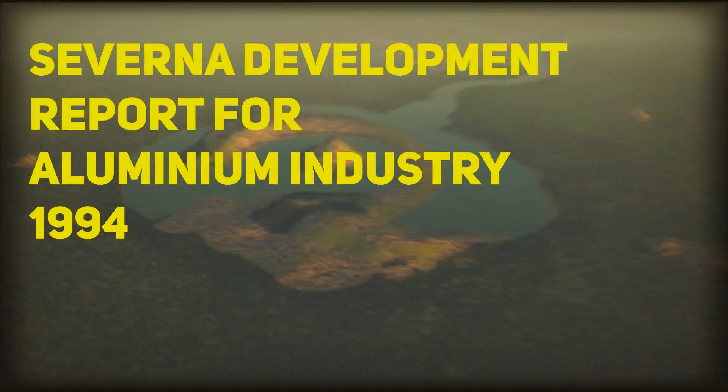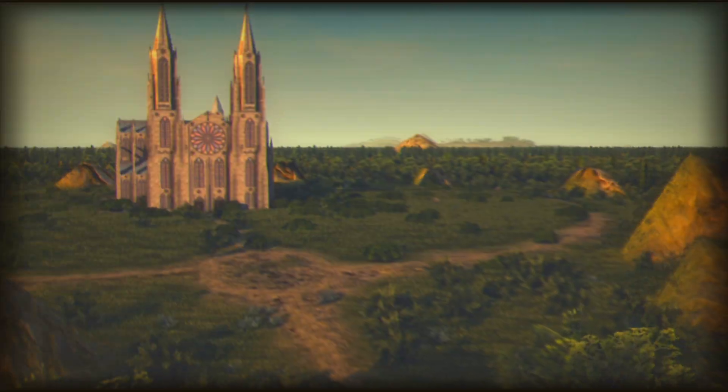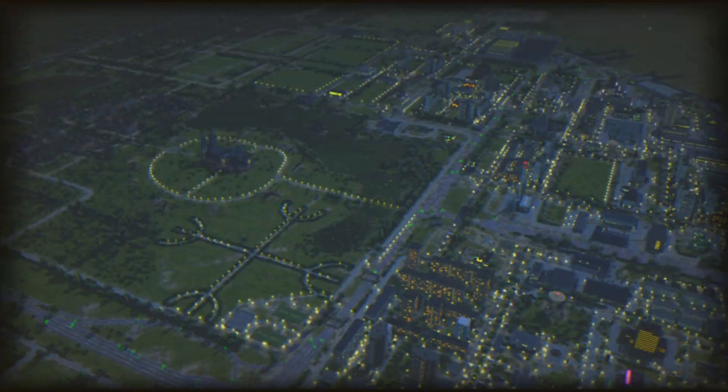Welcome to another episode of Saverna Development Report. In this episode we'll be looking at the progression of the aluminium industry in Saverna.